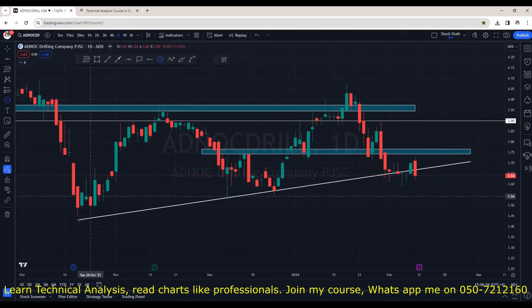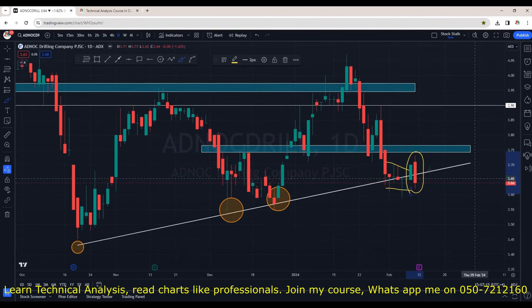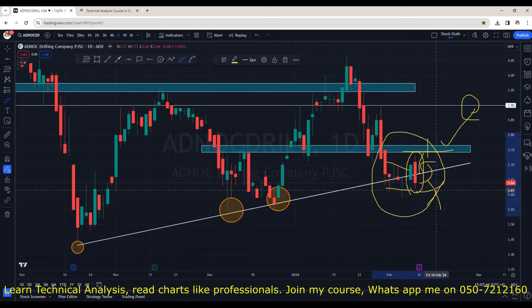ADNOC Drilling was performing very well. The trendline was acting as support and buyers used to protect this zone. Unfortunately, after spending around 3–4 days in the support zone, it made a green candle but very next day it could not sustain — although it opened with a gap up, we saw selling pressure. For it to be bullish again, it has to come back above the trendline and hit 3.75. When it breaks that resistance, we can consider it positive. Next area of target or resistance is at 3.90 and then strong psychological and technical resistance at 4.00. Put this in your watchlist for a resistance breakout above 3.70.